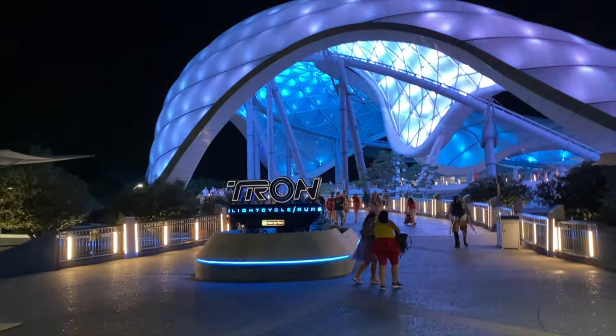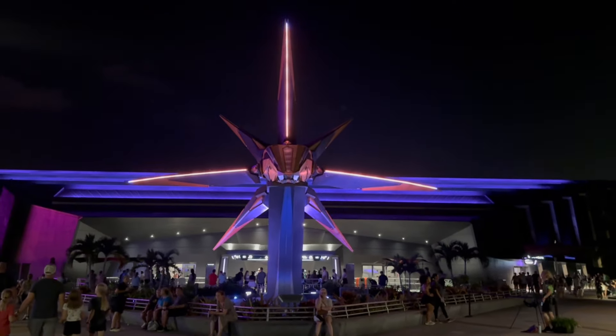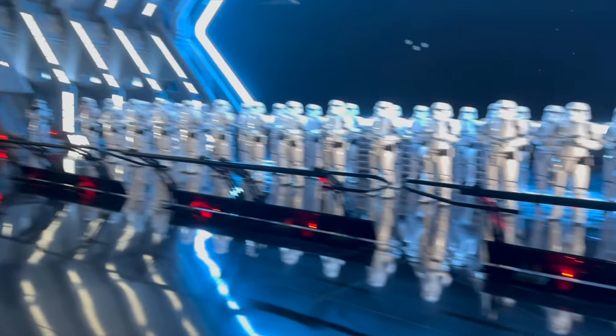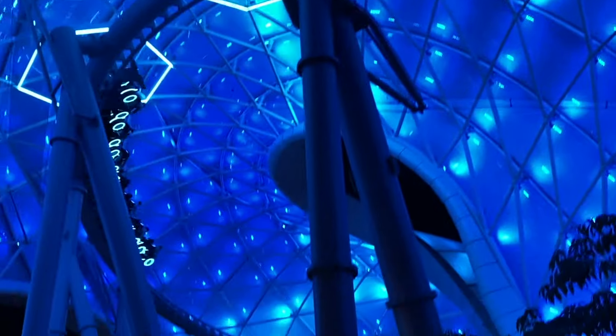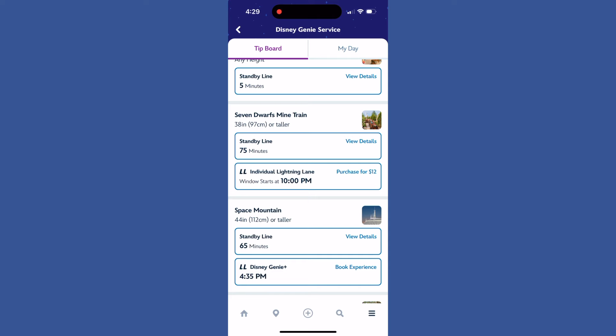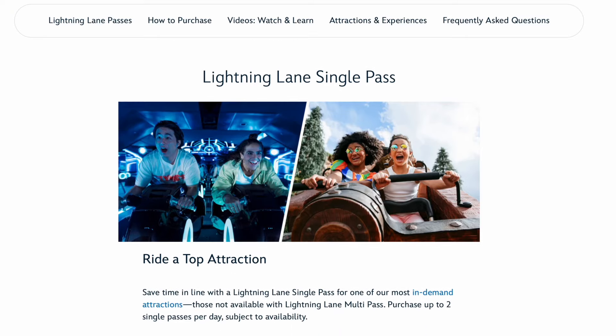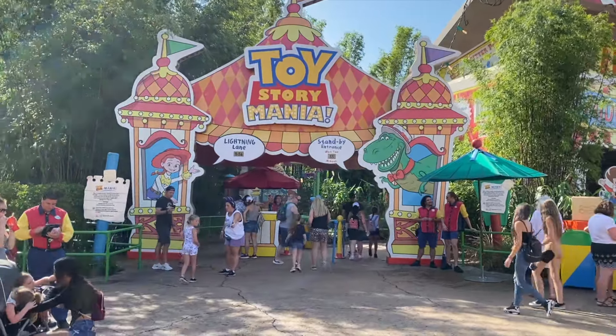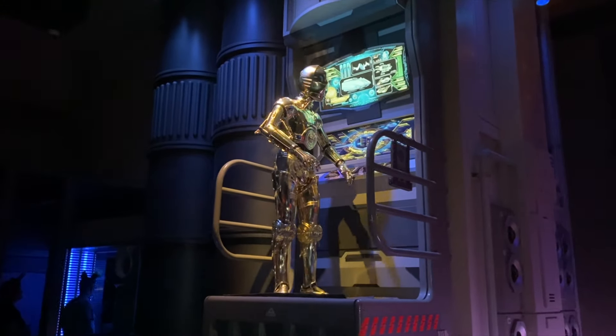Let's not forget about the current individual Lightning Lane purchases — the extra pay-to-skip-the-line options for the premier rides in Disney World theme parks. These rides are not included in today's Disney Genie Plus system, nor will they be included in the new Lightning Lane Multipass system. Think Guardians of the Galaxy, Tron, Seven Dwarfs Mine Train, Avatar Flight of Passage, and Star Wars Rise of the Resistance. The prices for these rides vary park-to-park and day-to-day. In the new system, instead of being called individual Lightning Lanes, they will now be called Lightning Lane Single Pass, and you'll make those purchases through your My Disney Experience app.